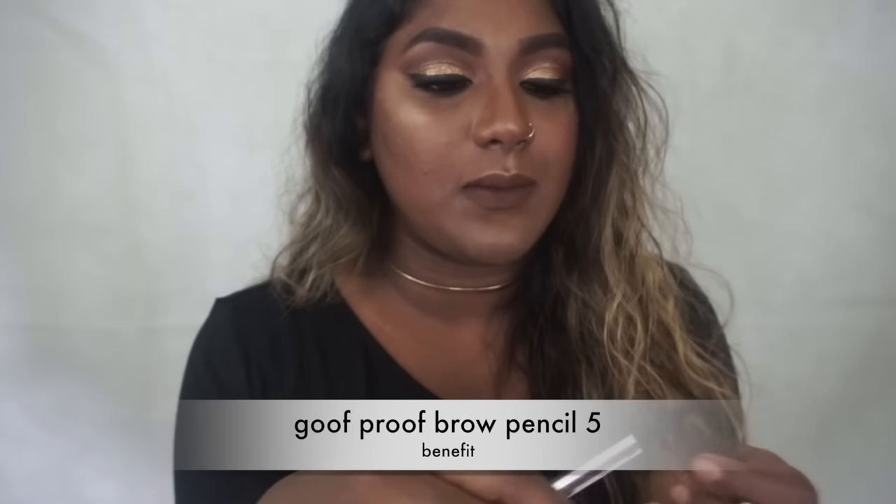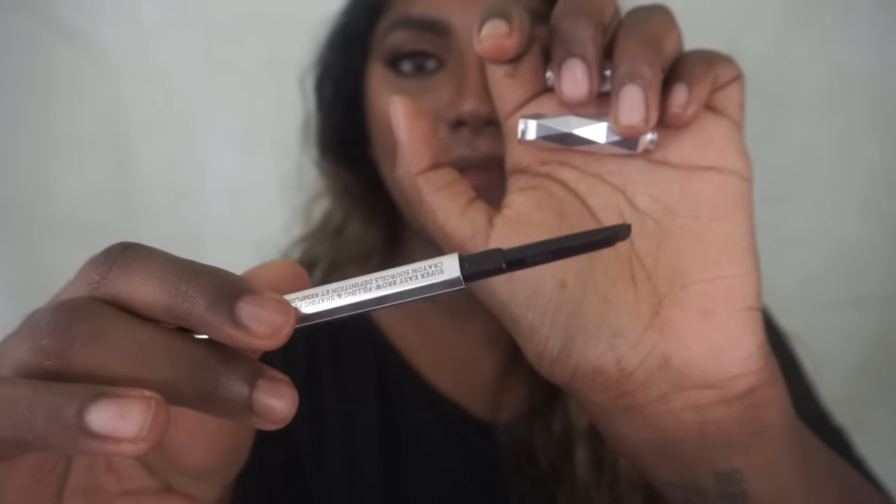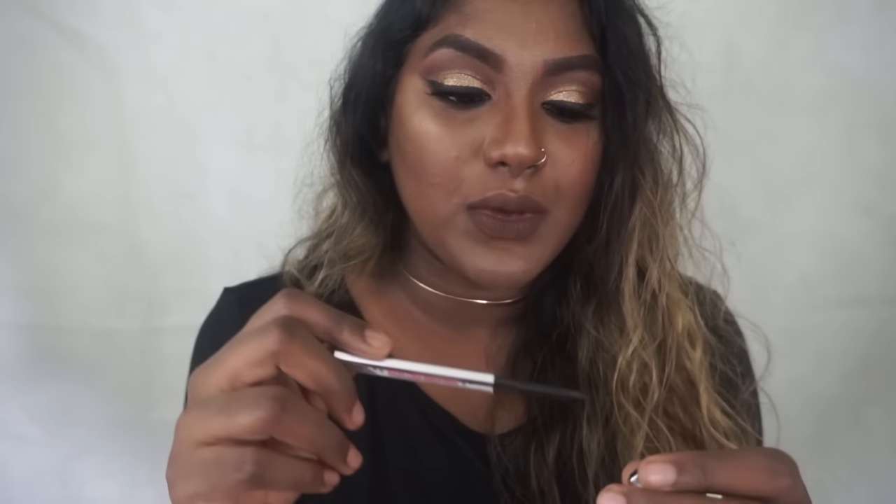Moving on to brows — my current ride or die is the Benefit Goof Proof. It's very similar to Anastasia's Brow Definer with the same angled point. Compared to the Anastasia Brow Wiz — which I love but lasts less than a month if you use it every day — this has lasted me a few months of daily use. It's totally worth the price at around $27 to $30. It's so easy to create a sharp line, fill in, and do lightly, and it has a brush on the side. The color ranges are really nice and they go from one to six instead of shade names. I love it.